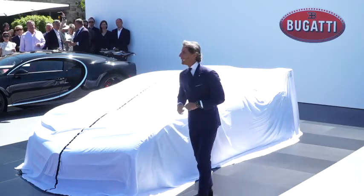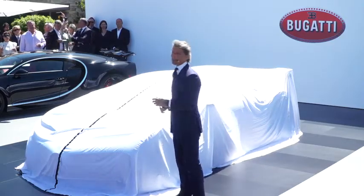Ladies and gentlemen, welcome to Bugatti. Welcome to the Quail.